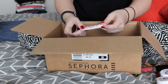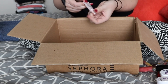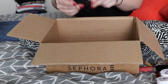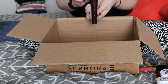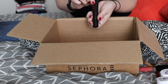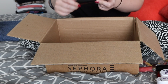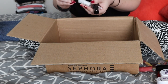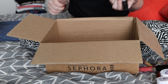I have a couple face primers in here. This Too Faced Primed and Poreless was just a little sample I got in a set. I liked it a lot but I did not use it up fast enough and it's pretty gross and old. Same with this face primer by Your Best Friend — I don't remember where I got this sample exactly, I think I might have gotten it in a giveaway along with a mascara from my empties, and I just didn't use it fast enough. I also have an Hourglass Veil Mineral Primer, and I just don't use primer that much.